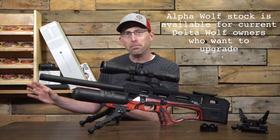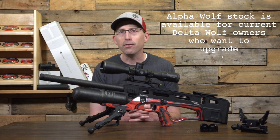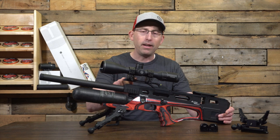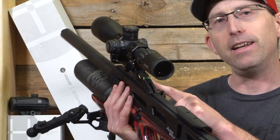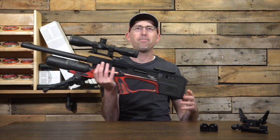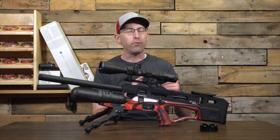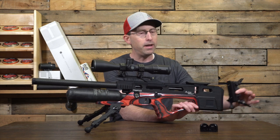We're going to take this out to the range and show you a group, but first let's look at the features. There is a scope rail with a Picatinny rail, and at the back they've built in a bubble level — really nice so you don't have to buy accessories. It has a 600mm barrel which is swappable by caliber, and PRS accessories available for both the Delta Wolf and the Alpha Wolf, such as a new butt pad, can be swapped in.